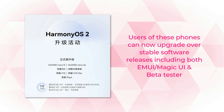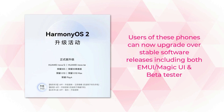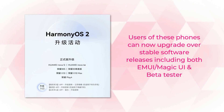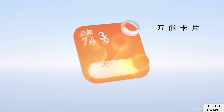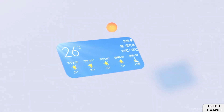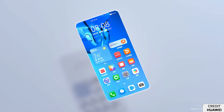The users of these devices can upgrade to the stable software release, including both EMUI and MagicUI, and the existing beta testers are eligible to get the latest Harmony OS 2.0 version. Harmony OS 2.0 comes with new features and exciting changes in the home screen, user interface animations, and more to provide an improved user experience.